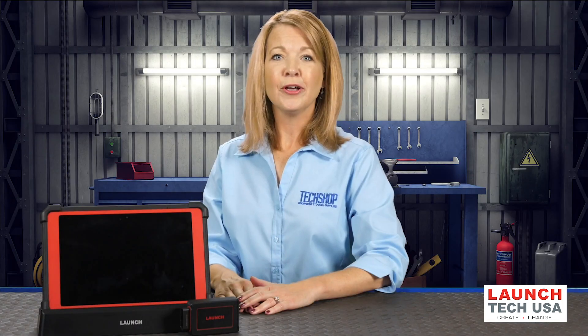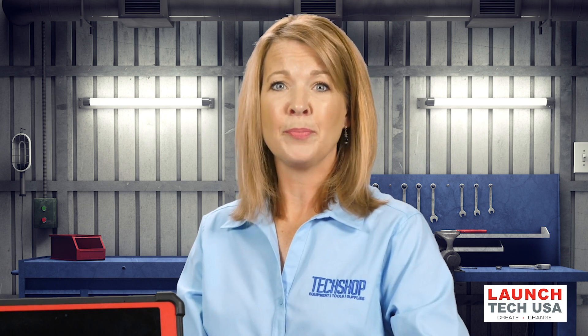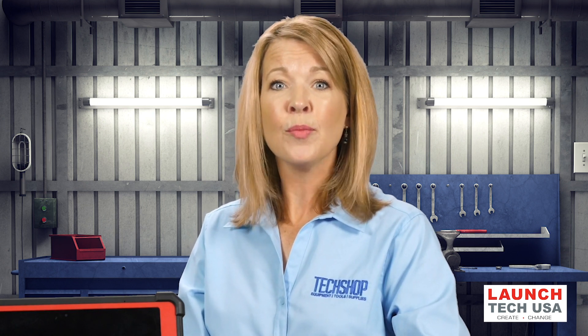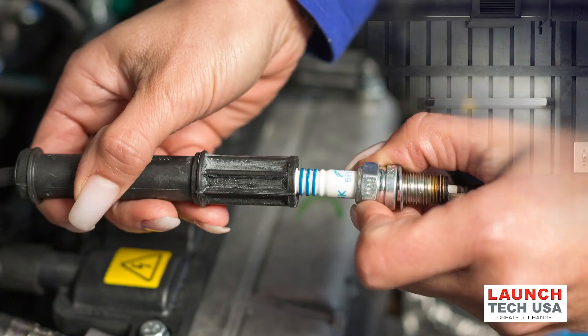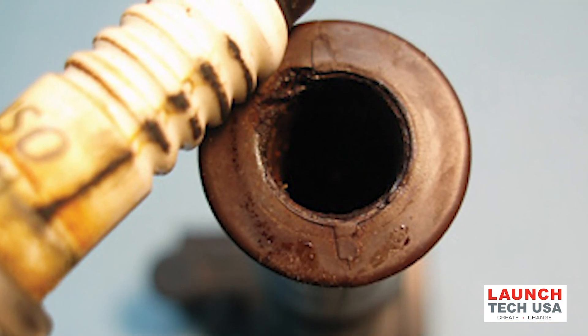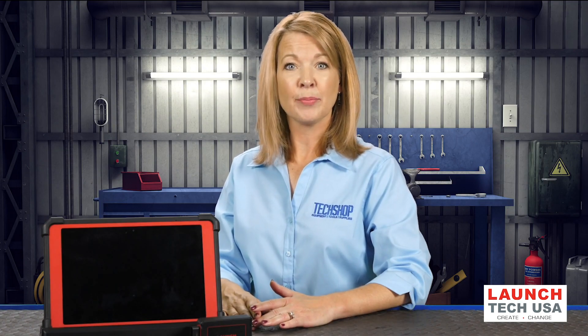The most common failure in COP ignitions is carbon tracking or flashover on the spark plug insulator. Although carbon tracking is usually caused by oil, dirt, or moisture creating a path to ground over the spark plug insulator, a severely eroded spark plug electrode will increase firing voltages so much that the spark will seek the point of least resistance, which is either through the spark plug boot or down the insulator to the metal shell. If a carbon track is found on a spark plug, an identical track will be found inside the spark plug boot. If the boot is serviced as a replacement part separate from the coil, the boots should be replaced at the same intervals as the spark plugs. If the boot is available only with the coil assembly, the spark plug should be replaced at the recommended intervals and care should be taken not to contaminate the boot or insulator with dirt or oil.